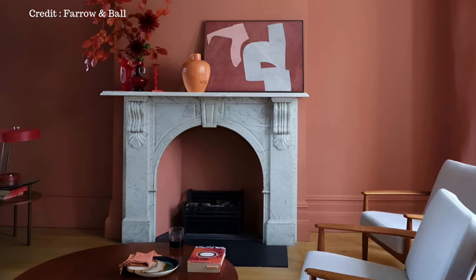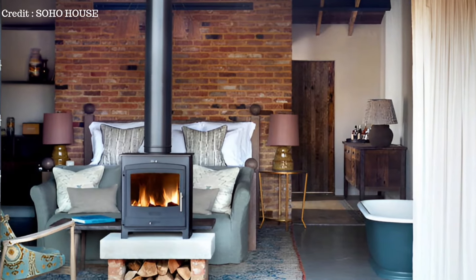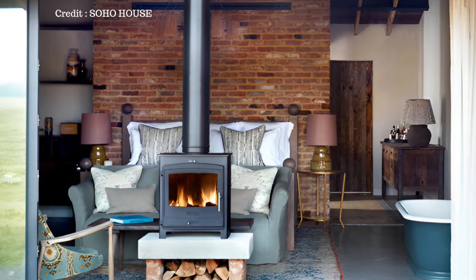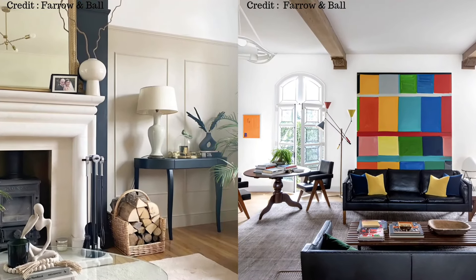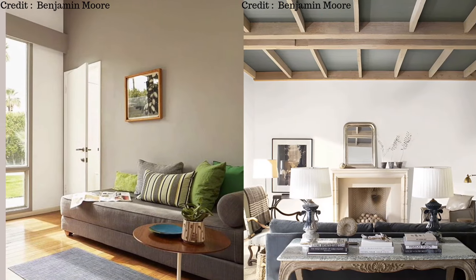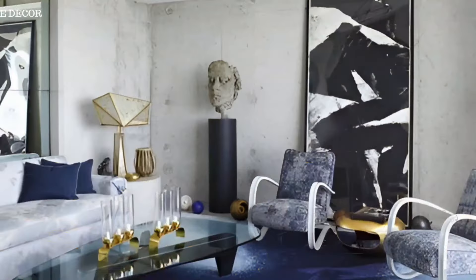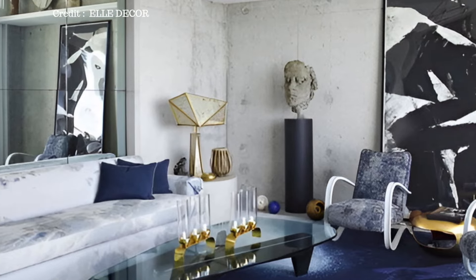Color is very important when you're decorating a living room because it affects the mood and feel of the space. Picking the right colors can make the room look nice and feel comfortable. For example, using soft and neutral colors like beige, ivory, or light gray can make the room feel peaceful and airy. These colors are great for making a relaxing atmosphere.